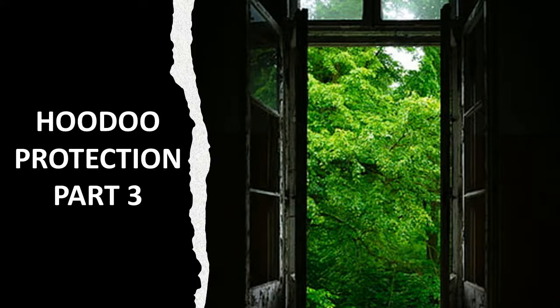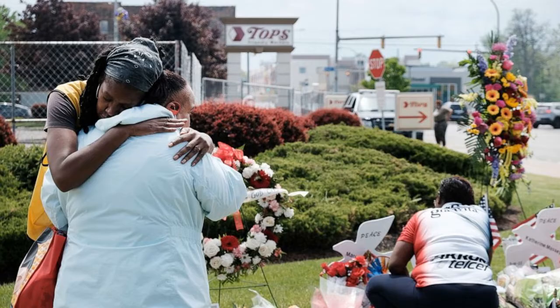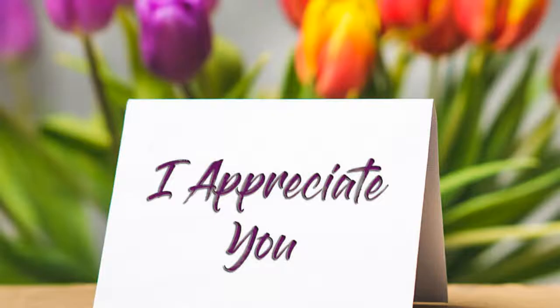Hey Hoodoo family, hope you are growing and manifesting on your Hoodoo journey. Thank you for joining me in part three of my Hoodoo protection series. We are looking at ways that our African-American family can use Hoodoo to protect ourselves during these times of rising crime — all these mass shootings taking place in many of our communities. We are being spiritually targeted from so many different directions, so this three-part series is to help you.